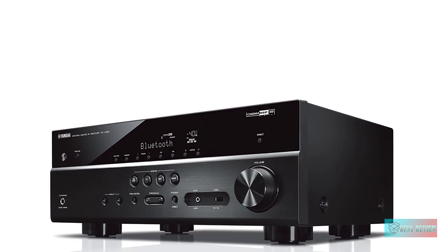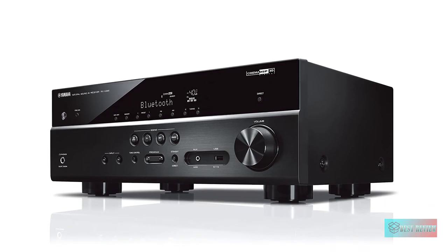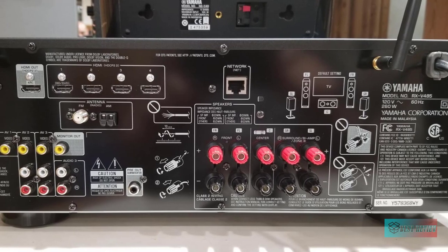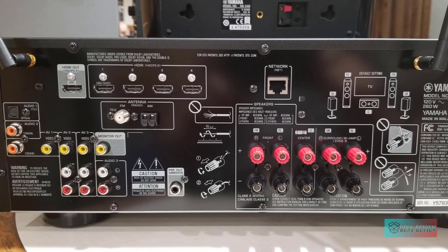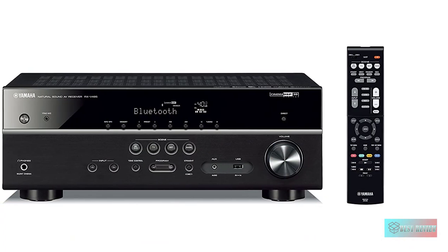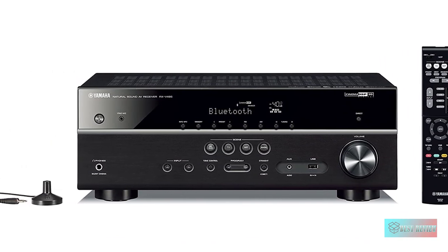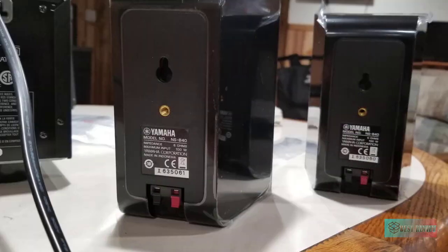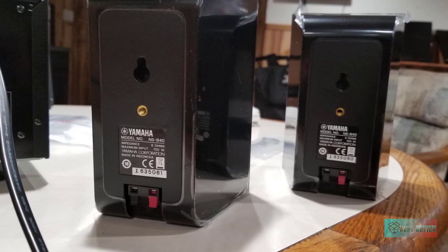Explore worlds of music with built-in music streaming services — sync your playlists and discover music from your smart device with your AV receiver. While surround capable, use two optional MusicCast 20 speakers to get rear surround sound without running wires to the back of the room. Even without surround speakers behind you, you can enjoy virtual 5-channel surround sound with all of the speakers placed in the front of the room.